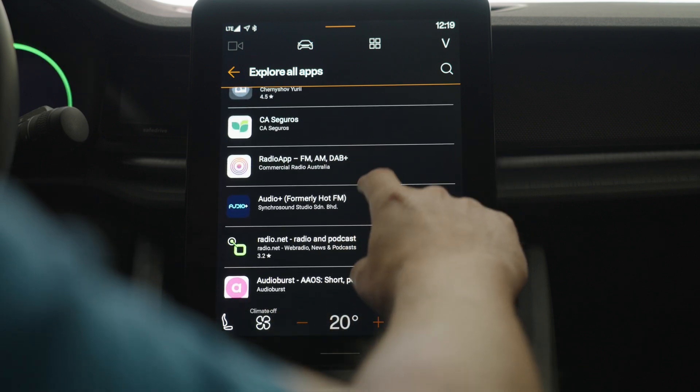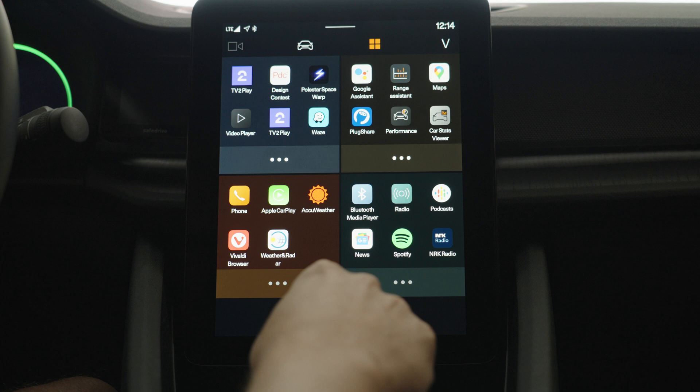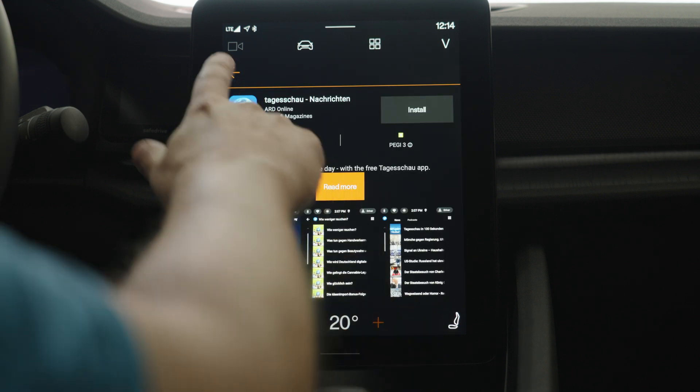Back in October 2020, I made a video about all the apps available in the Polestar 2 and there were 20 apps available. Let's see how things have evolved almost three years later — today it's May 30, 2023. So let's go through the list of available apps, count them, and I'll also show you the apps that I regularly use.